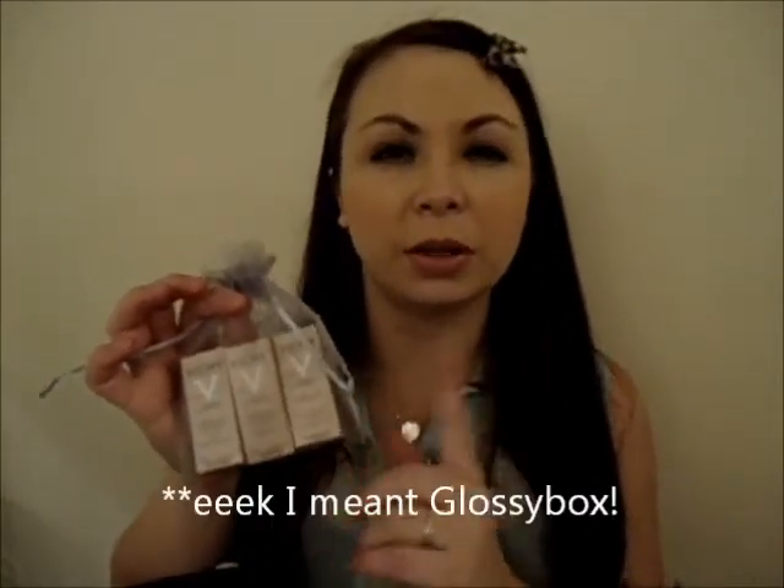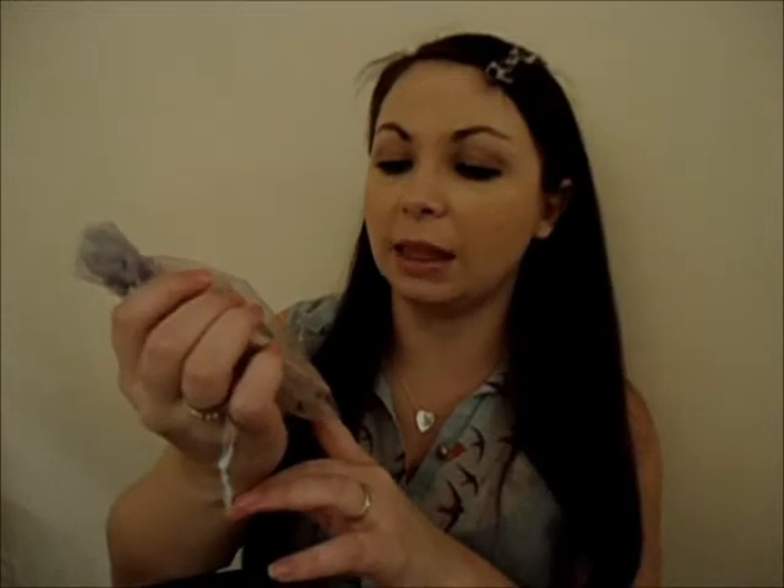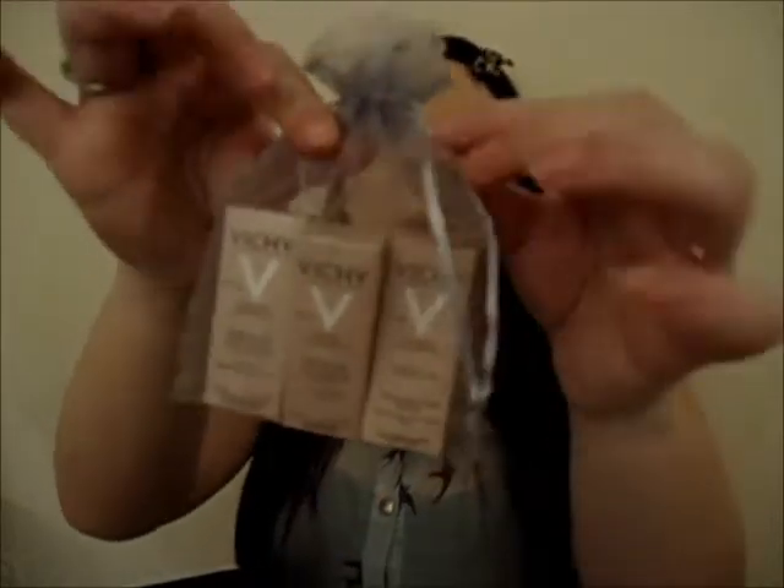So let's get started with what's in the box. The first item was a spoiler which was on the Birchbox Facebook page and on Instagram — we were getting three samples of the Vinci Life Serum. Normally you'd just get one of these in a box, but this time you're getting all three, so I think that's a really great idea. They come in a lovely little bag which is so cute.